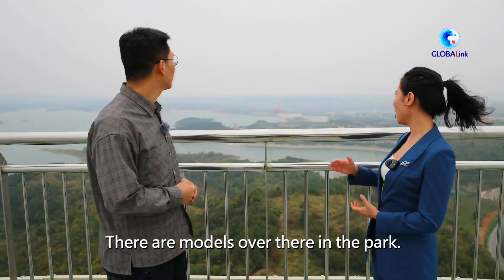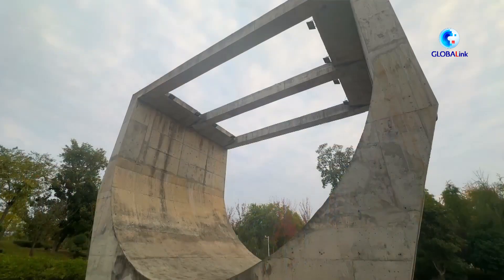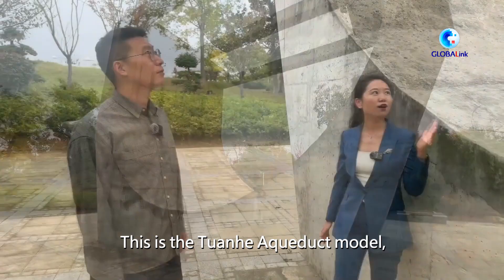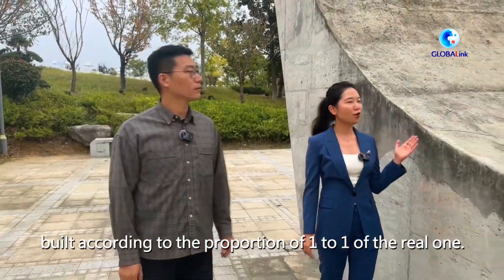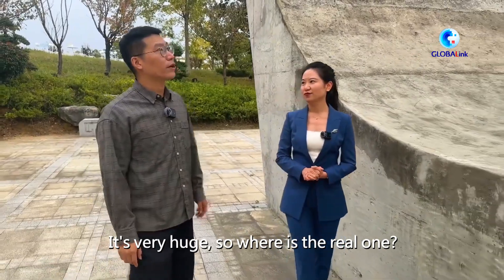There are models over there in the park — let's go have a close look. So this is the Chuangho aqueduct model, built according to a 1-to-1 proportion of the real one. Wow, that's very huge.